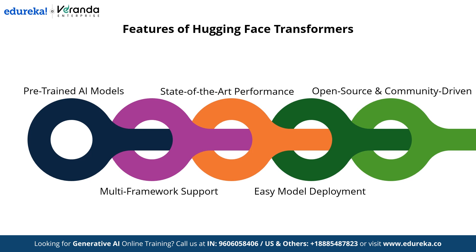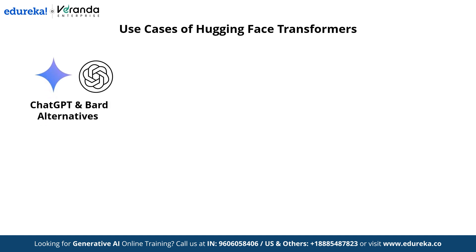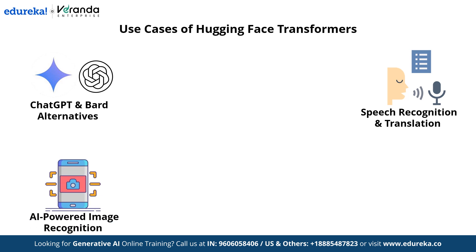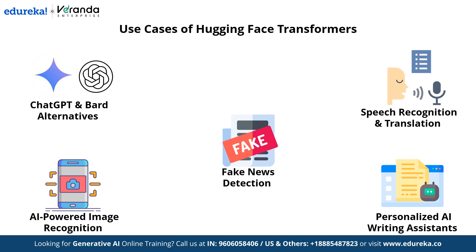Hugging Face Transformers have transformed AI with their versatile applications. Use cases include ChatGPT and BART alternatives — these models power AI-driven chatbots enabling human-like conversation. In speech recognition and translation, Hugging Face models enhance voice assistants, transcribe speech-to-text, and facilitate multilingual communication. Advanced AI models also enable image recognition — detecting objects, recognizing faces, and analyzing visual content. AI-powered writing assistance helps users generate text, summarize content, and enhance writing efficiency. Finally, transformers assist in fake news detection, identifying misinformation and verifying news credibility using NLP techniques.